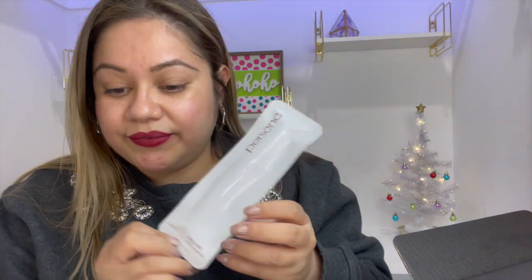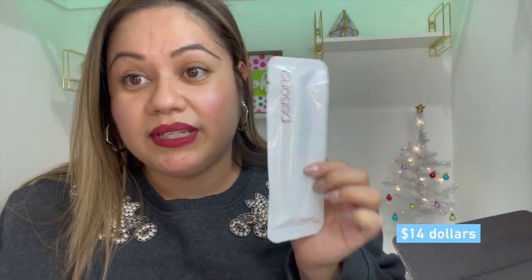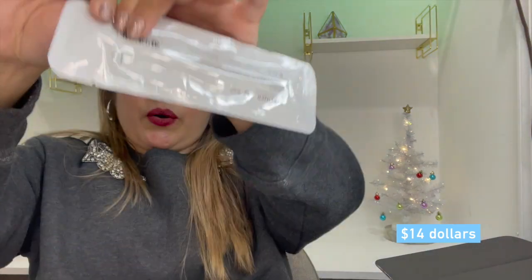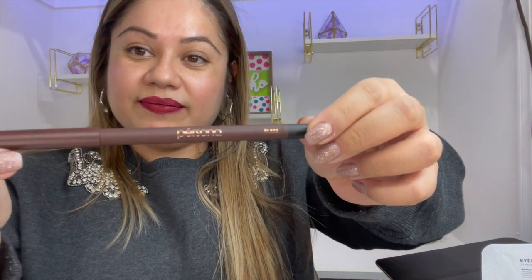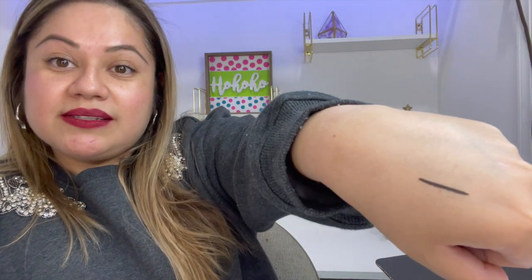The first item that I got here is the Persona Eyeliner 24-Hour Waterproof. This one retails for $14. The color is black and it says that it's a 24-hour waterproof. It looks really nice and it swatched really, really nice. Love it.